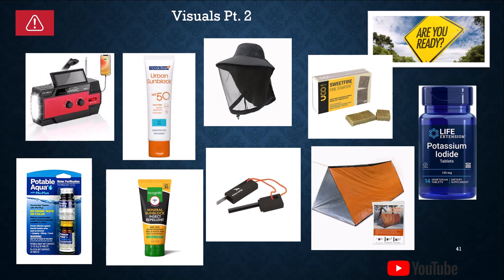Top left is a hand crank radio, flashlight, and charger, and a small solar panel that's not going to get you a lot of power. Sunblock — people forget about sunblock. If you're going to be out walking in the sun for any length of time, especially with children or elderly, get sunblock on everybody ASAP. Mosquito nets, top center — if you've had the luxury of sitting in a foxhole at night in an area with mosquitoes, you'll understand the complete misery of having bugs bite you all night. Insect repellent and mosquito netting are extremely important.